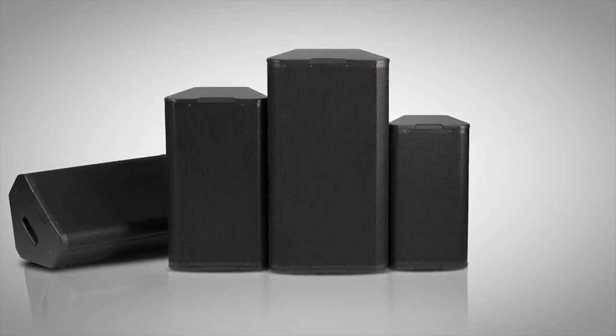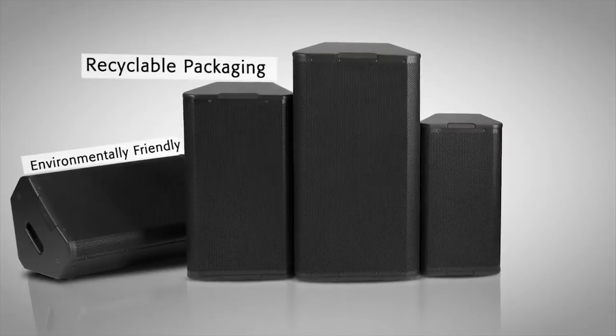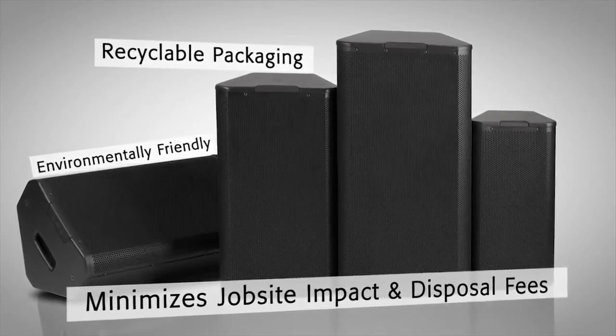All Acoustic Performance loudspeakers are packaged in environmentally friendly, recyclable cartons designed to minimize job site impact and disposal fees.